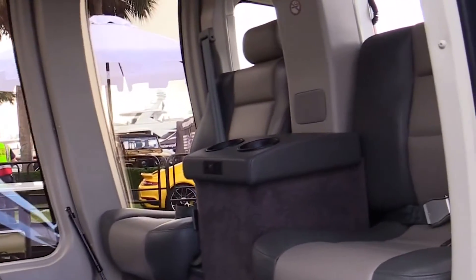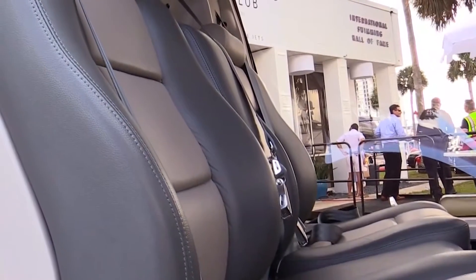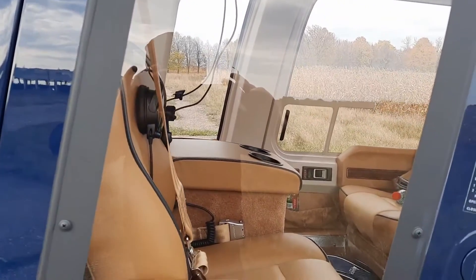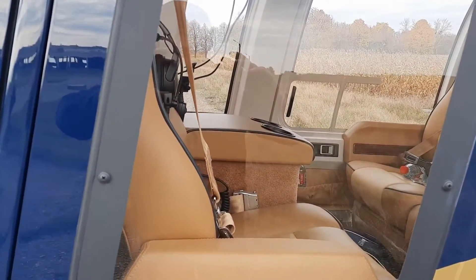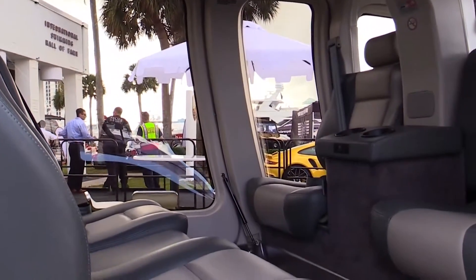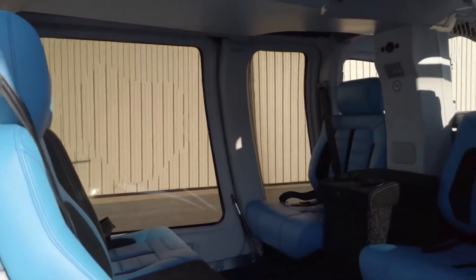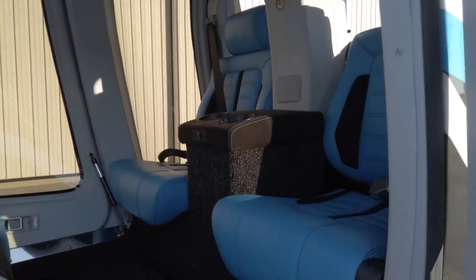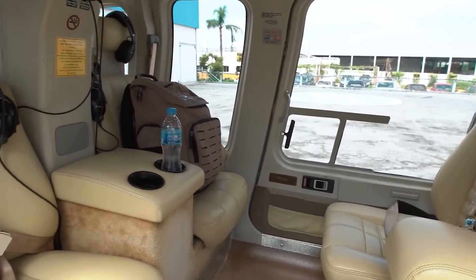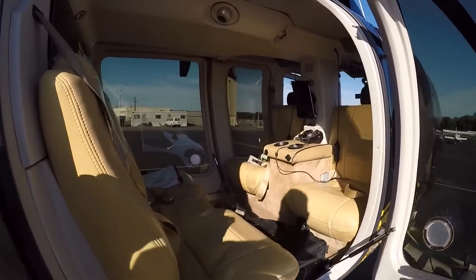One aspect that some might find lacking is the absence of a pressurized cabin. While this isn't generally a concern for the altitudes at which most light helicopters operate, it does restrict the aircraft's operational ceiling to some extent. However, the climate control system is robust, offering both heating and air conditioning to maintain a comfortable cabin environment regardless of external weather conditions. Safety features in the cabin are robust — seats are equipped with four-point harnesses, and fire extinguishers and first-aid kits are typically standard. Depending on your customization, you could also opt for additional safety features like smoke hoods or life vests.